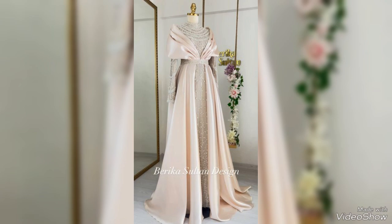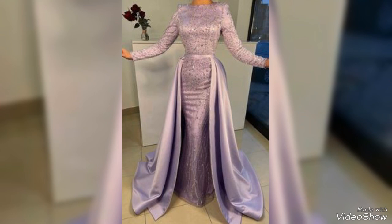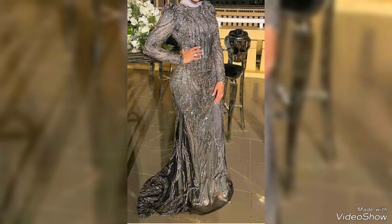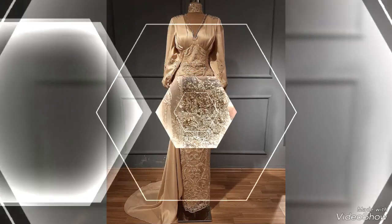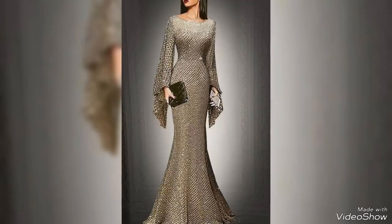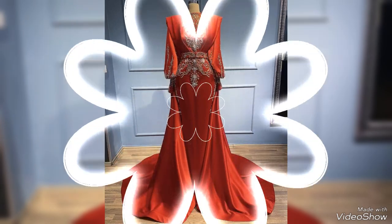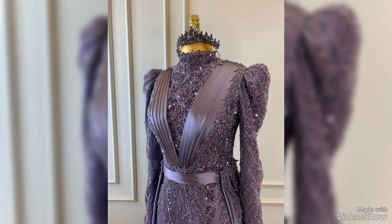Hello everyone and welcome back to my YouTube channel. How are you guys? I hope you all are fine and doing great in your life. Back with a new video — in this video I am going to show you very beautiful, trendy, and very unique evening dresses. These dresses are so beautiful and amazing. I hope you guys enjoy this video and love these beautiful and gorgeous evening dresses.